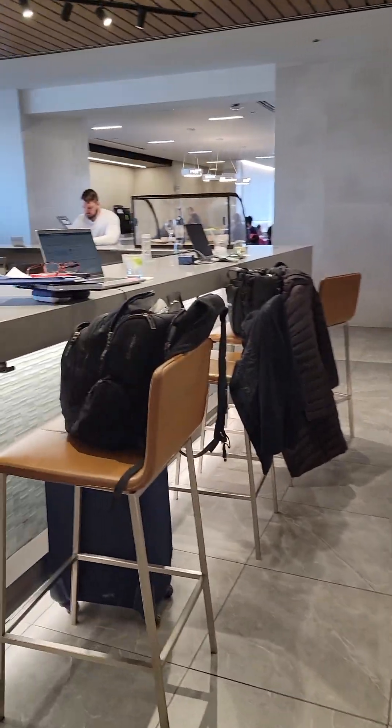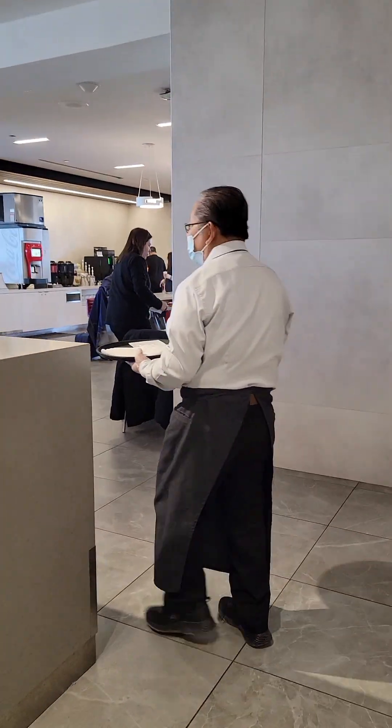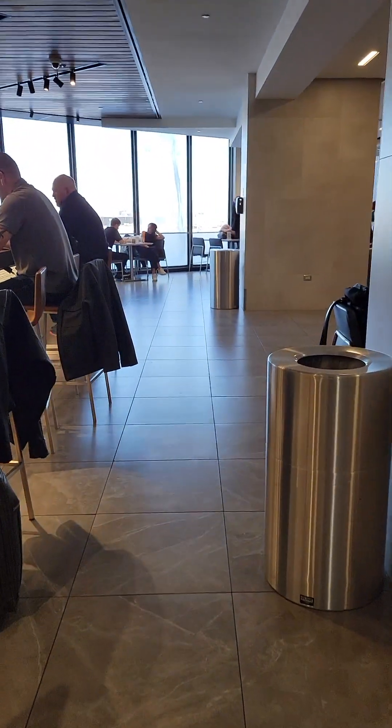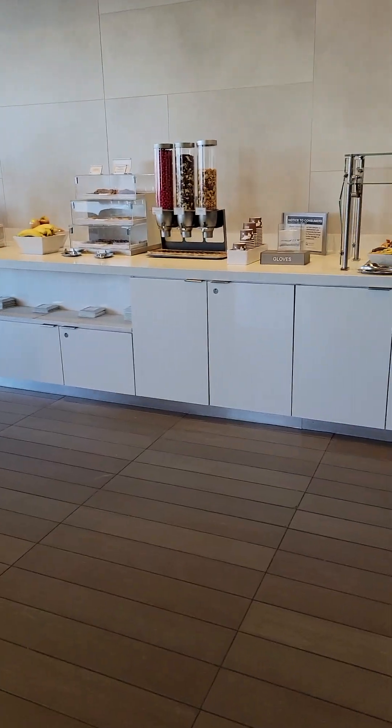This is the main bar area. Included with your membership, your access for the day includes house wine, beer, things like that — maybe even some mixed drinks.